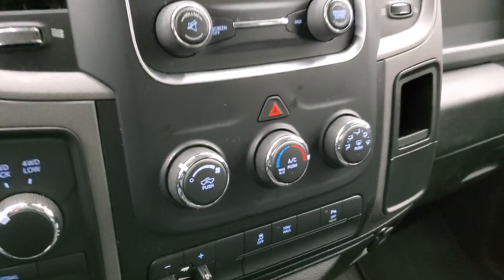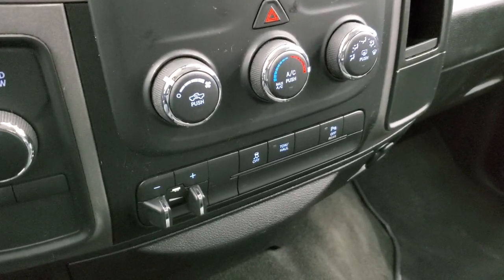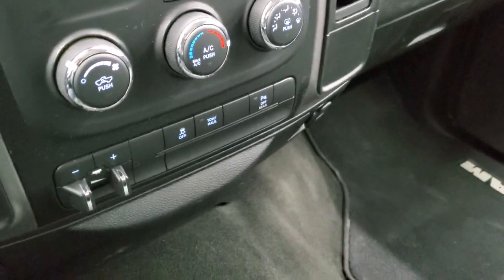Down here you have your climate controls, your factory brake controller, stability control, turn-down four-wheel drive, tow haul mode, and your rear parking sensors which you can turn off and on.